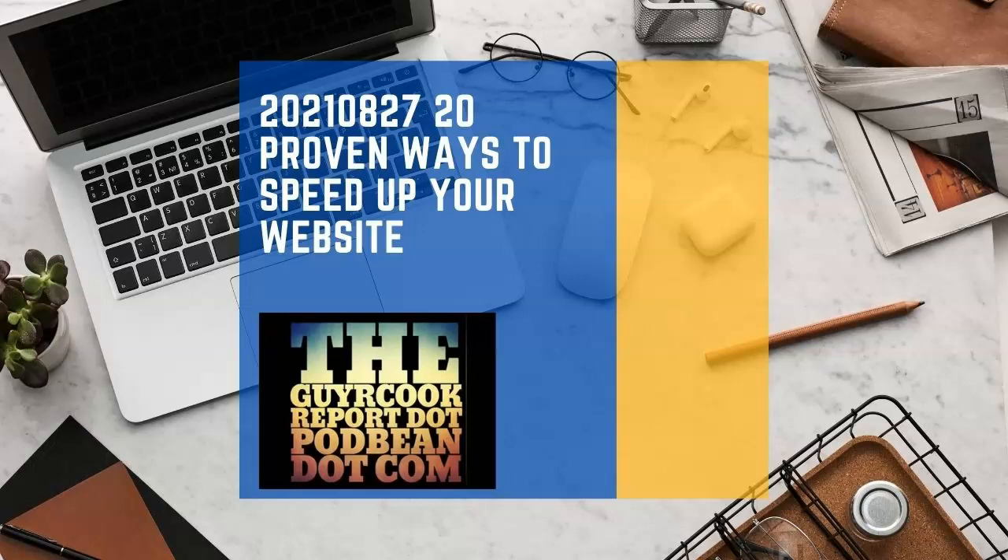Speaking of winning, take a look at the link for podchaser.com and write us up a review please — I would appreciate it if you take the time. I want to thank all the patrons who support this effort. It's a wrap.